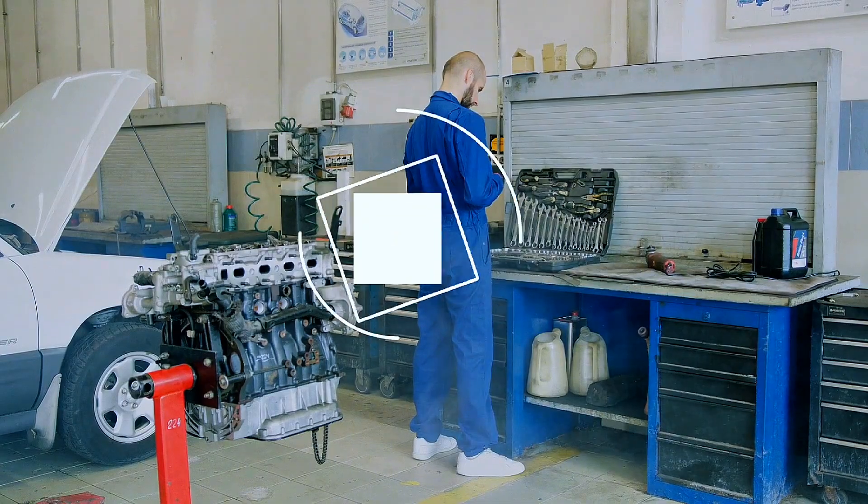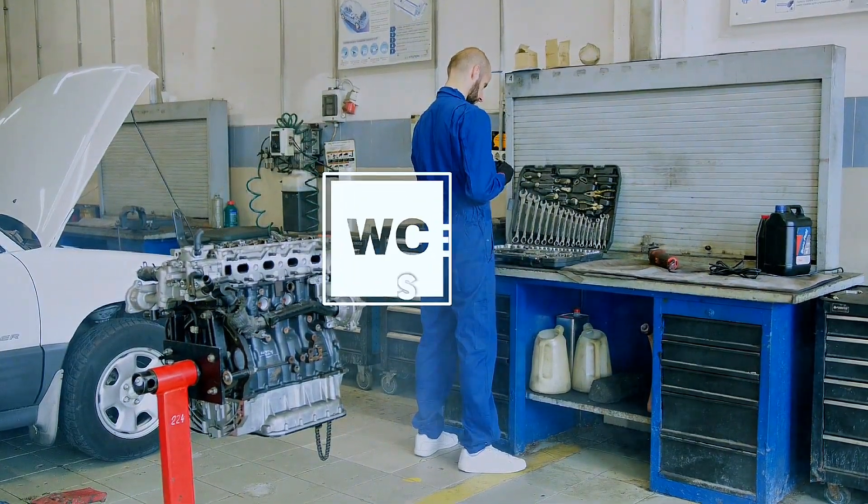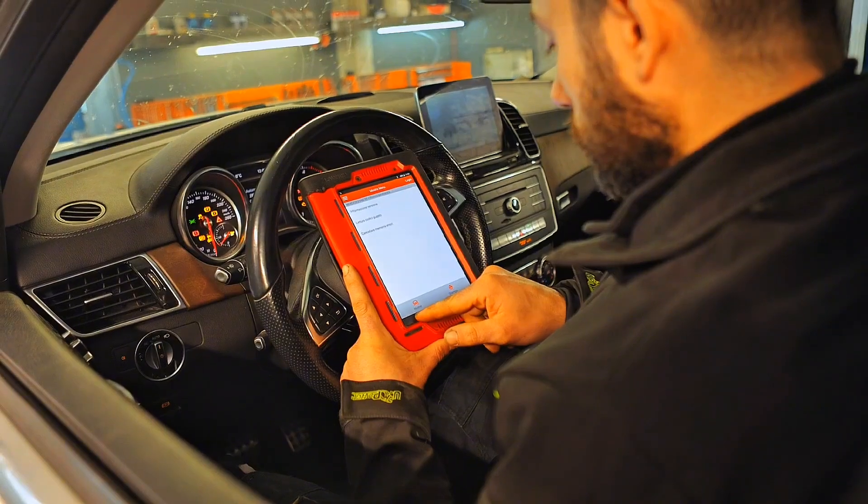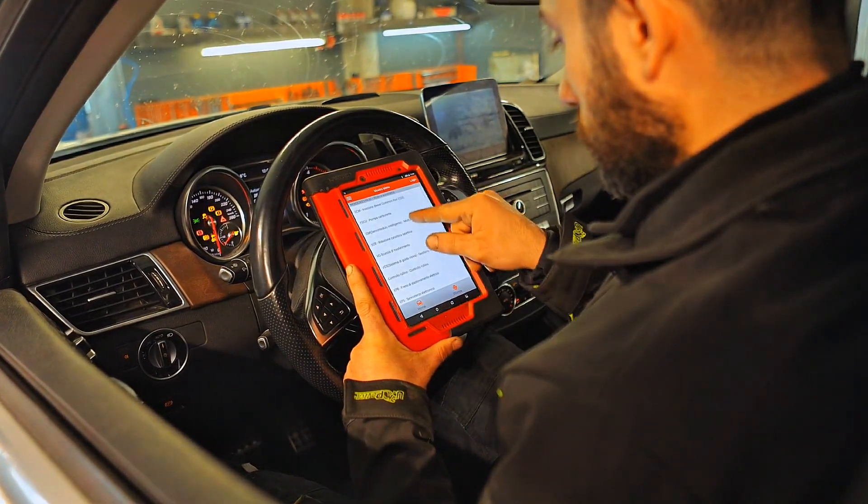Hey everyone, welcome back to the channel. If you're a professional mechanic or a serious DIY enthusiast, today's tool might just take your diagnostics game to the next level. We're reviewing the Autel MaxiSys MS906 Pro, one of the most powerful OBD2 scanners of 2025.